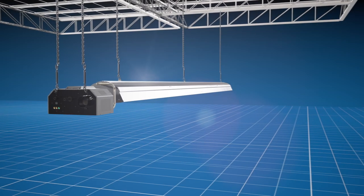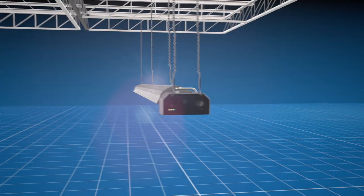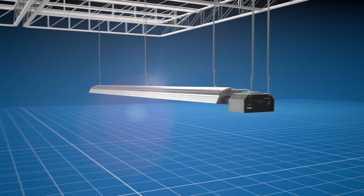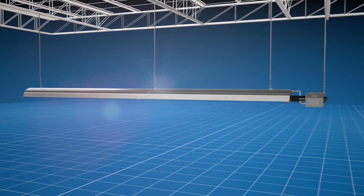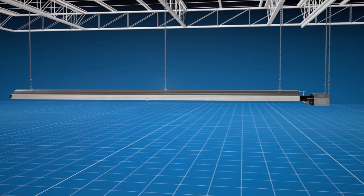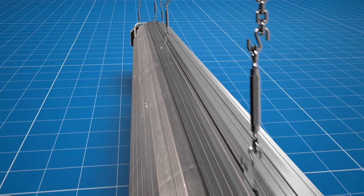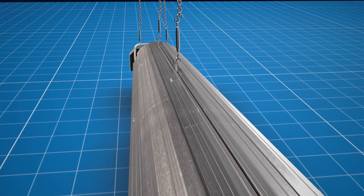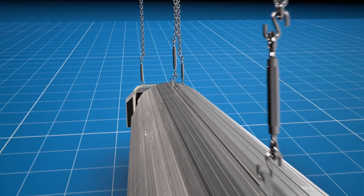From the company that pioneered two-stage infrared tube heaters comes the next big thing in infrared heating technology: the Reverber-Ray REV series. This revolutionary heater is unlike anything the marketplace has seen before. The REV series' eye-catching design is more than skin deep — its striking looks conceal patented features not found on any other heater.